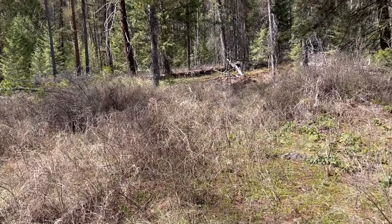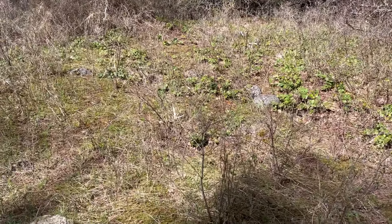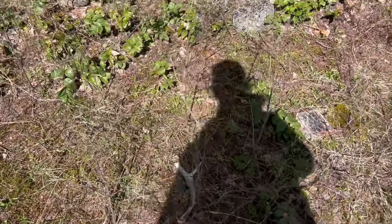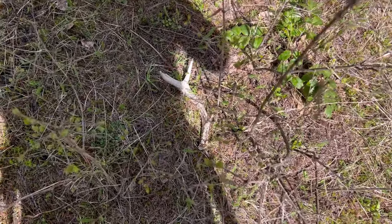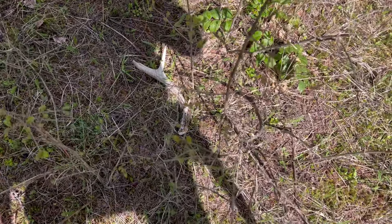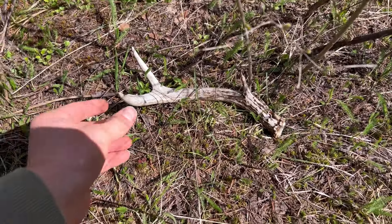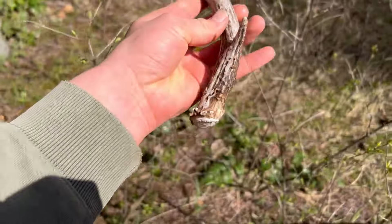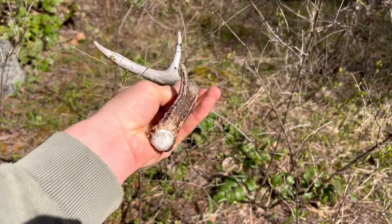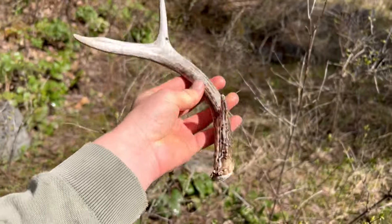We just got to our shed hunting spot. My brother's over there on that little piece. I was walking — I was up here earlier in the season and I walked past this shed probably six times, so it must have been buried. But look at that — we got a little brown, little three-point. Let's pick him up. A little teeny three-point, still looking pretty good. See if we can find some big ones.